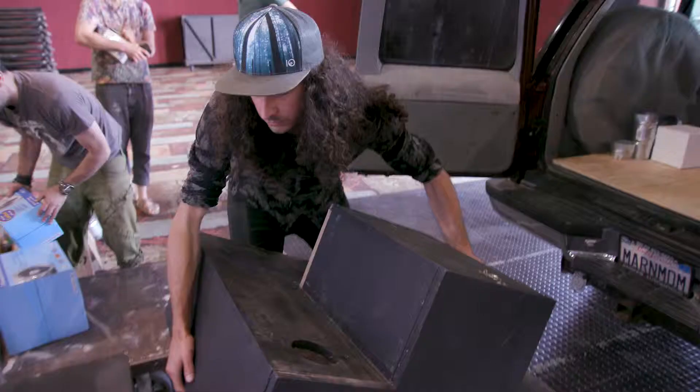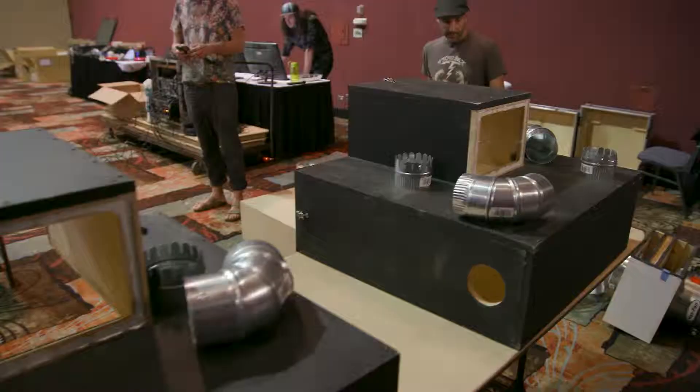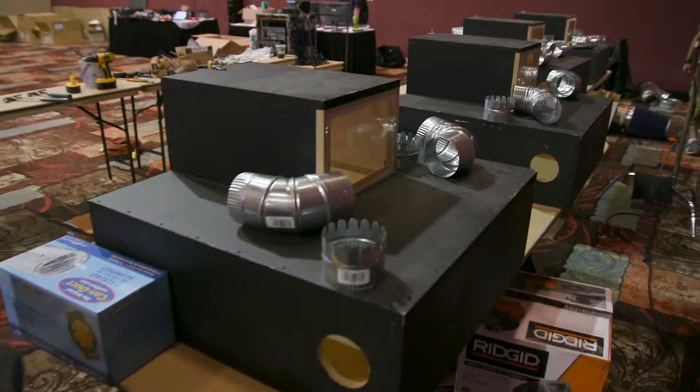So we encounter that problem head-on as we created a sealed environment. We're pressurizing the case that the projector is in so that all the little cracks and holes that are in there, there's air pouring out, not coming in.